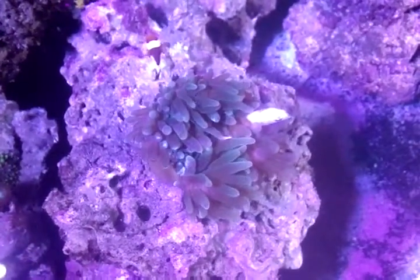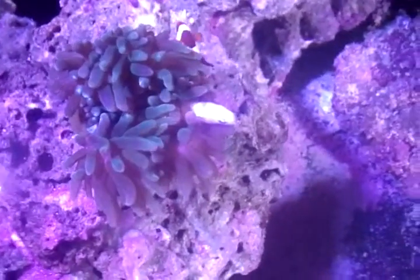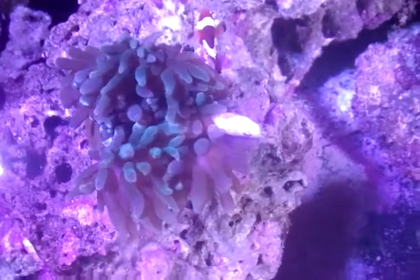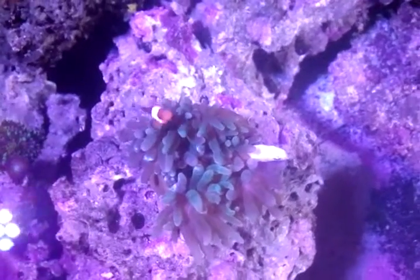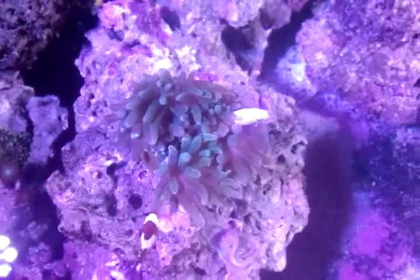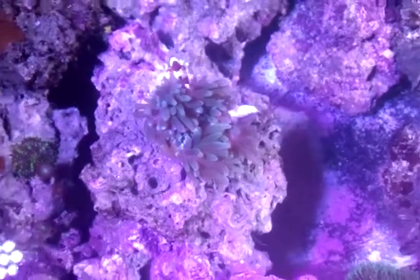The bubble tip anemone was looking hungry so I gave him a big silverside today, a whole one. It's kind of hard to see but he's eating it. I still have the one clownfish — he hasn't eaten that one for some reason. He just ate the one clownfish at the beginning, so I'll probably get another.